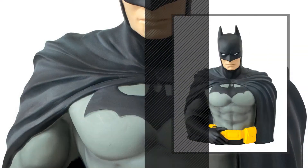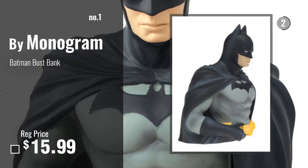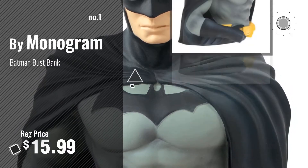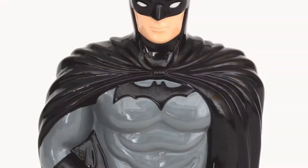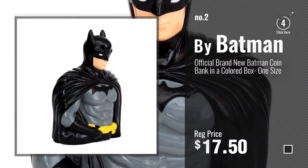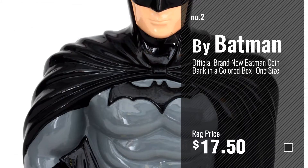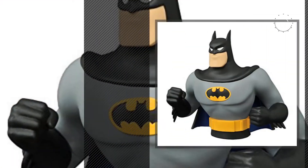Number 1, most popular, by Monogram. Watch this video, choose your favorite. Number 2, by Batman. Number 3, by Diamond Select.